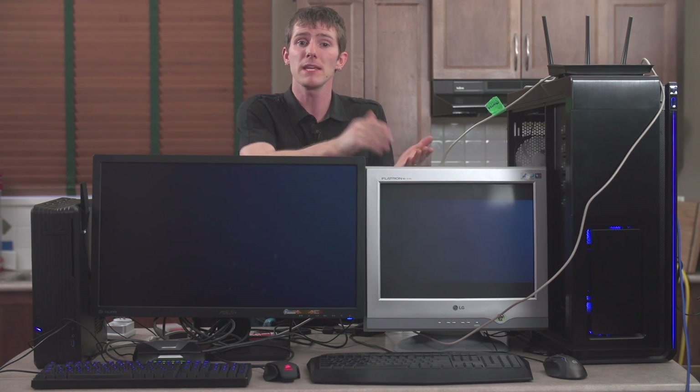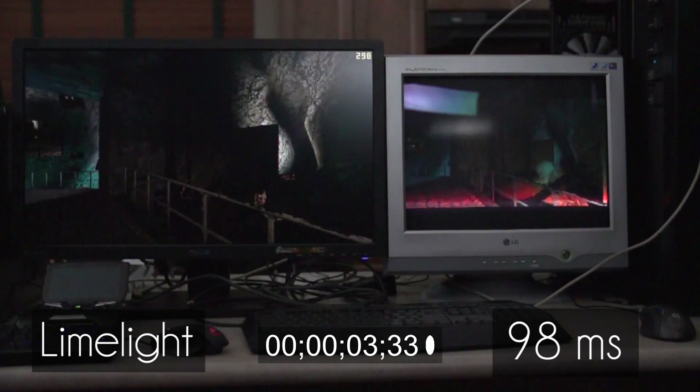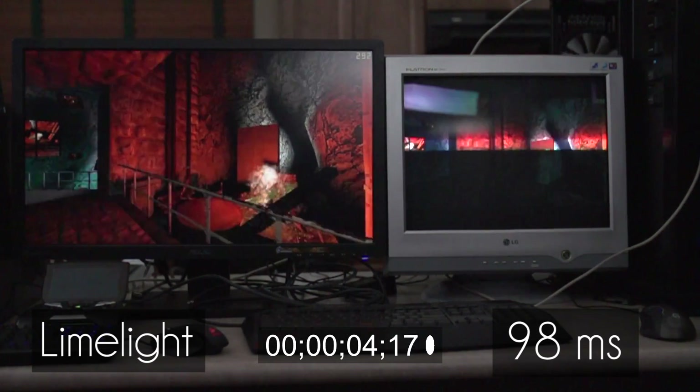Scenario 4 is an open-source streaming app called Limelight that keeps getting brought up to me whenever I talk about in-home streaming solutions. It works on pretty much any reasonably powerful Android device, which is really cool, but it's just not even in the same ballpark as the others, and in my experience does not provide a playable experience on either of the supported devices I own — an Nvidia Shield and an HTC One. Our measured latency was about 98 milliseconds, but unfortunately the image quality was lower than any of the other solutions with more frequent unplayable stutters in my testing.